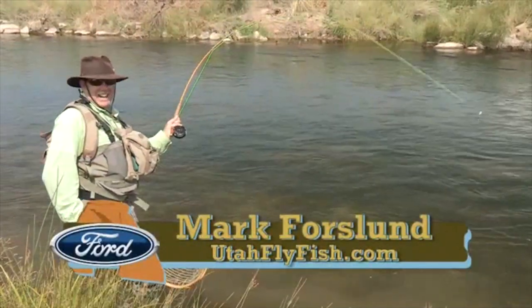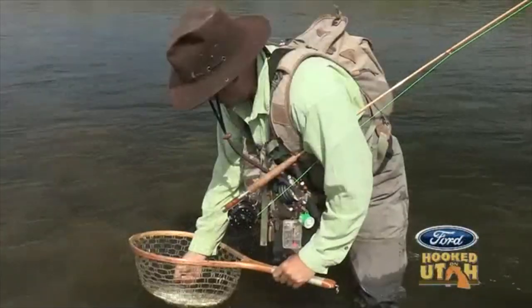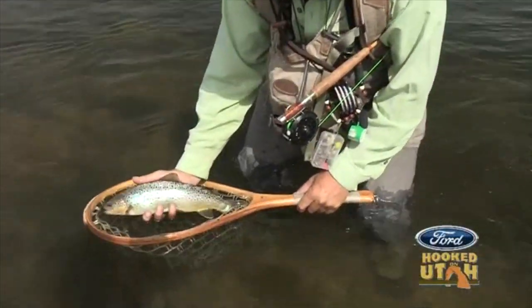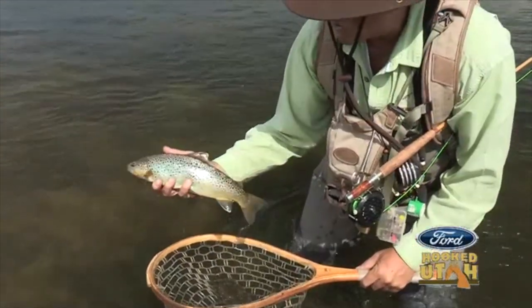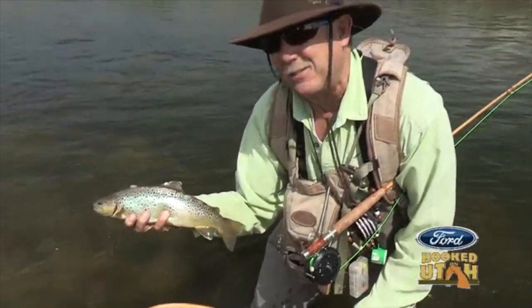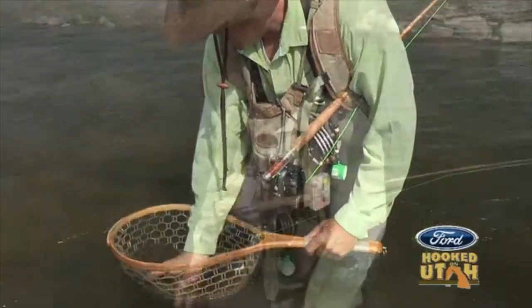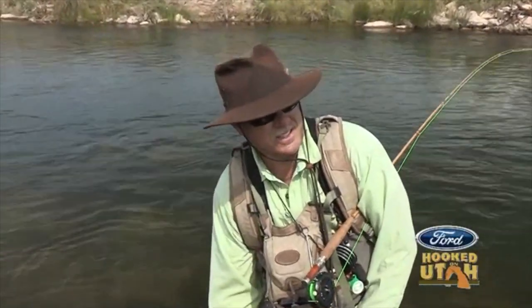Look at that rod bend — is that sweet or what? Look at that beautiful wild brown trout on a Jason Zitka bamboo handmade rod. Does it get any better than that? That's good stuff right there, folks. If you haven't tried bamboo, you've got to try it. Come by and test drive one. I've got to warn you though — once you do, it's all over.